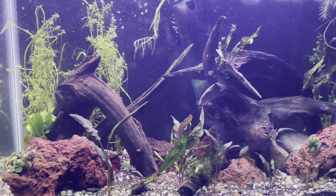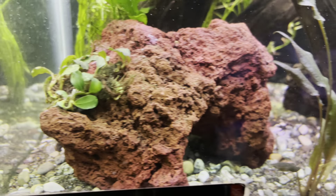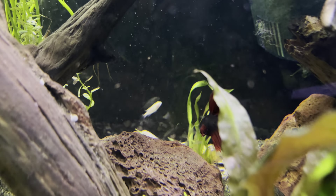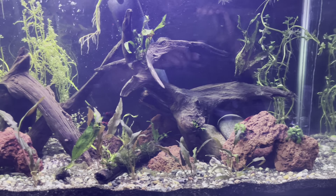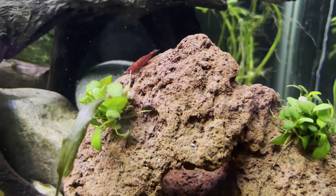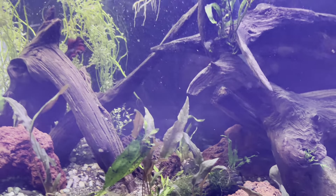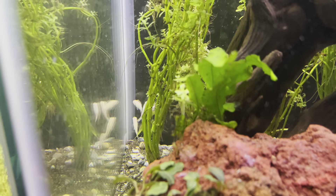We got a nice little betta in here with the kribensis, and I still want to add some rummy nose tetras or neons — maybe both. These kribensis just hide up in the rocks, which is typical — they're more of a rock-dwelling, cave-dwelling type of fish. About six of them are in here. This tank is coming together and I really enjoy it. I want to do a lot more planted aquariums down here. The plants are doing really good — this buce is getting a lot of new growth and there's a cherry shrimp hanging out.